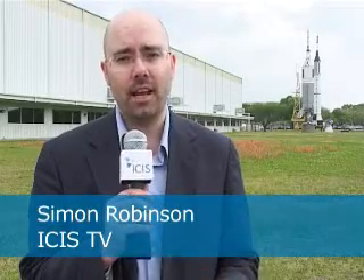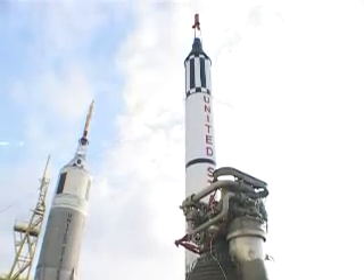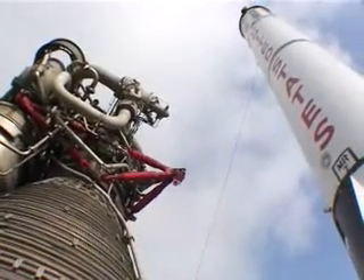I'm Simon Robinson with ISIS TV here at the Johnson Space Center in Houston, Texas. And for chemists used to pushing the boundaries of the materials they develop to the limits, working with NASA on things like spacesuits can give them opportunities to explore whole new worlds. NASA works with a number of organisations like the Houston Bay Area Economic Partnership to find new materials to help with future space programmes.